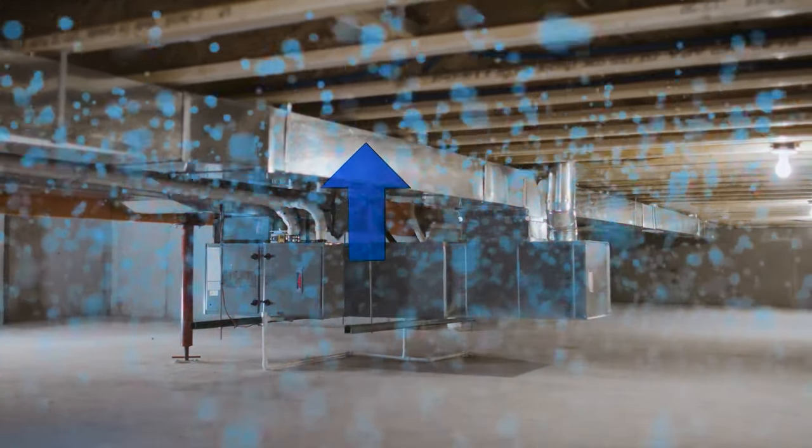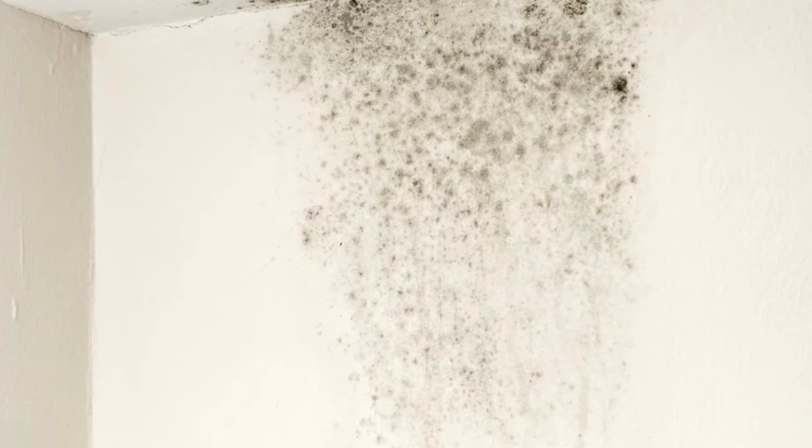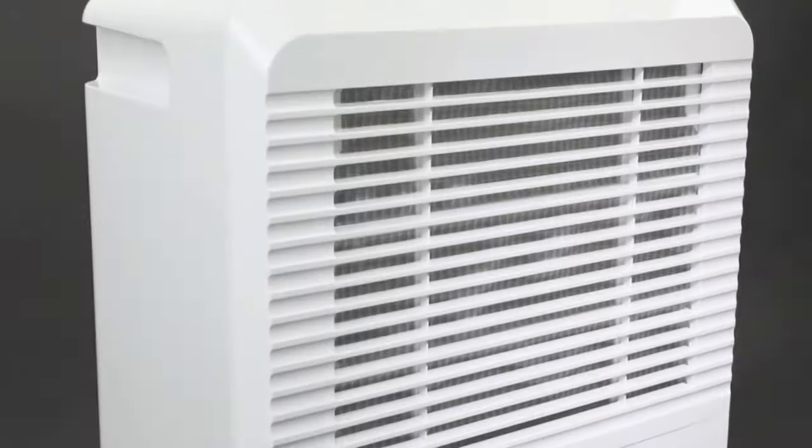Hey guys, before you know it, the warm weather will be upon us, and with warm weather comes humidity. Now, humidity can be very damaging in your home, causing things like moisture buildup and mold to occur. This is definitely something that you want to avoid, and one of the best ways to do that is with a great dehumidifier.